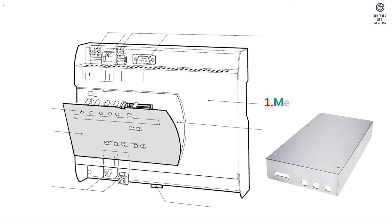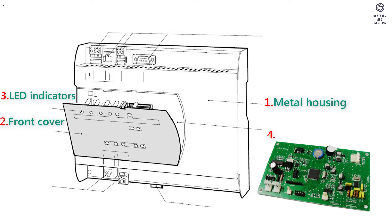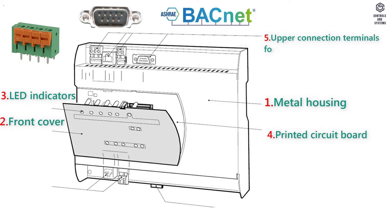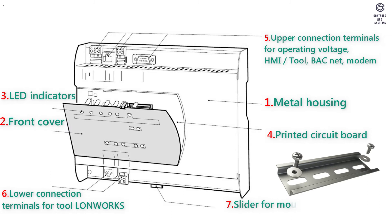Housing components: 1. Metal housing. 2. Front cover. 3. LED indicators. 4. Printed circuit board. 5. Upper connection terminals for operating voltage, HMI, tool, BACnet, modem. 6. Lower connection terminals for tool and LUNWORKS. 7. Slider for mounting on DIN rails.